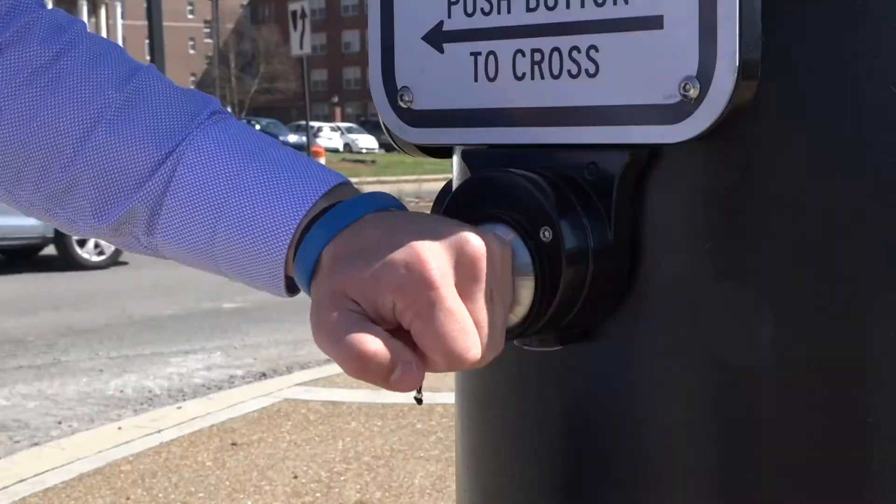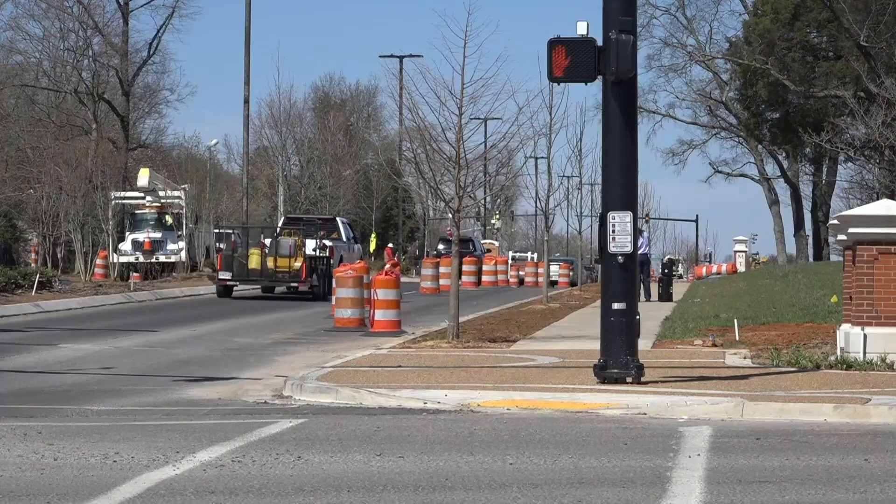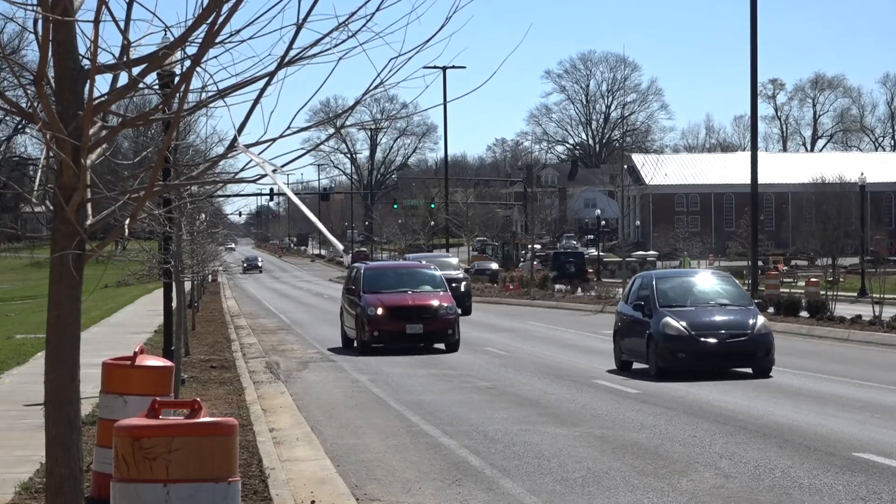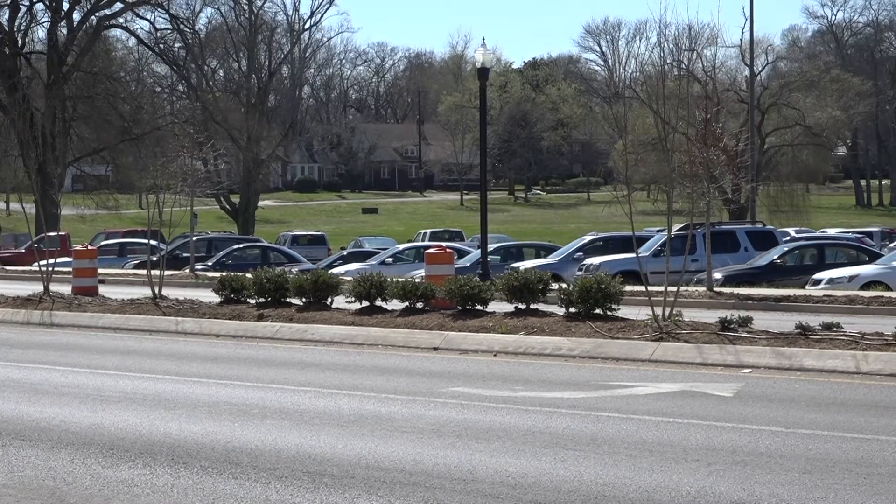While construction began in 2016, this project will not be finished until later in May this year, so it still has a few more steps to go. They still need to do some landscaping on the medians and one final paving of the road, but people are already seeing the improvements.